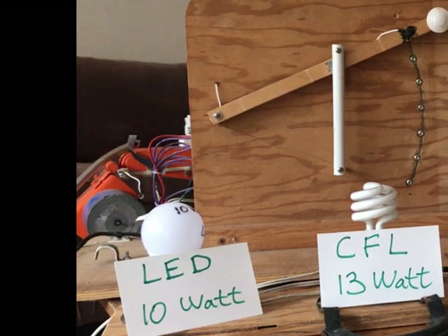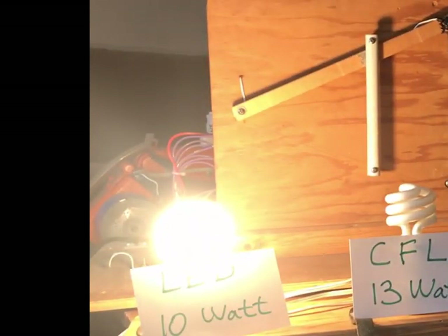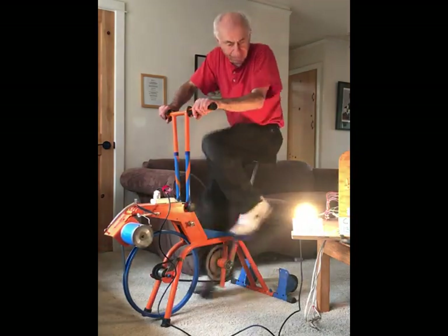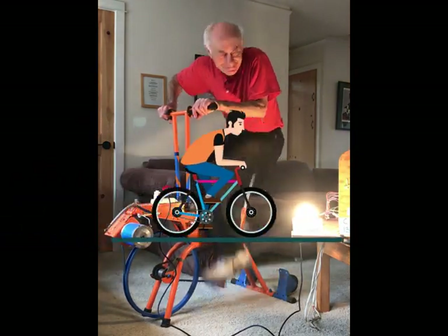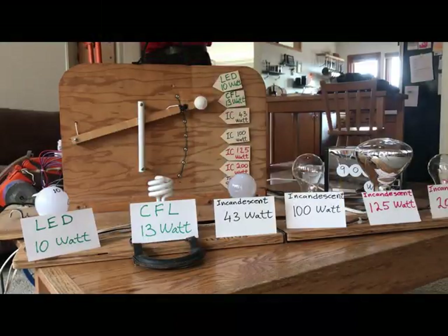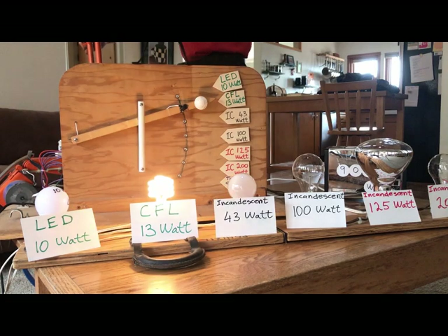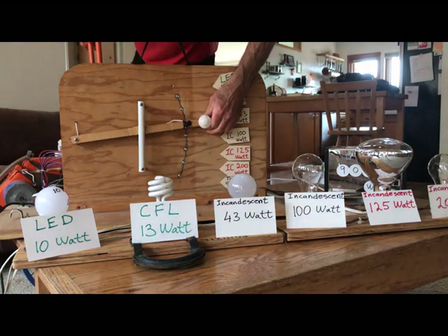The first bulb is the 10-watt LED. It's really easy to pedal to make that one light up — just like riding your bike on flat ground. Now we have the CFL, which takes about the same amount of power.